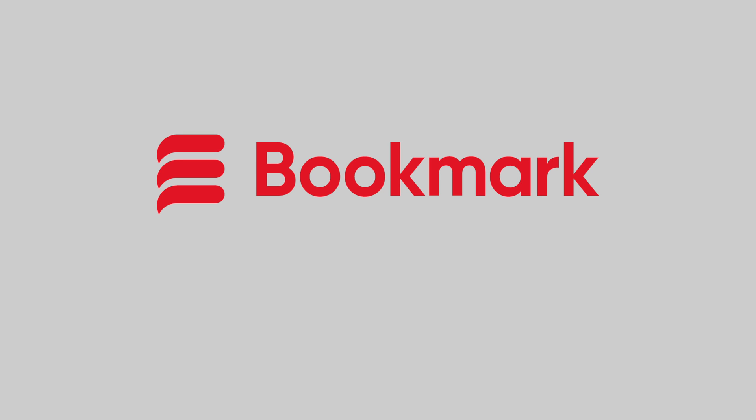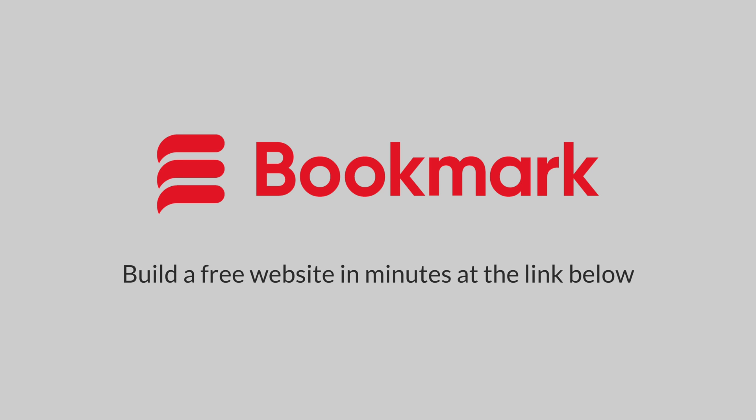This video is sponsored by Bookmark.com. Build your AI-powered website for free at the link in the description below.